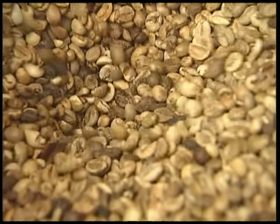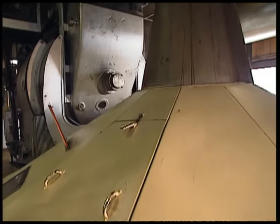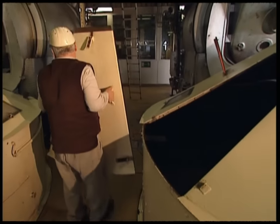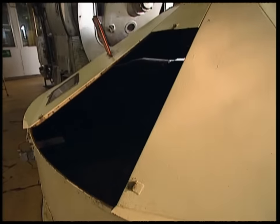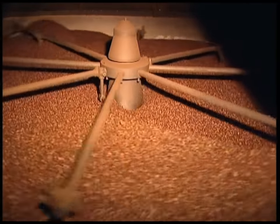The raw beans are filtered down into large ovens, where they're roasted at 200 degrees. This is where they get their characteristic colouring. They're stirred constantly to make sure they're evenly roasted without burning.